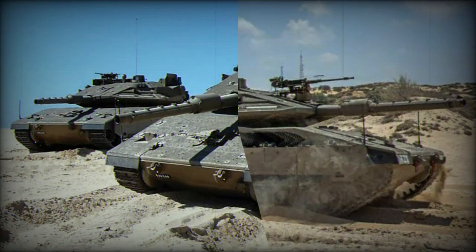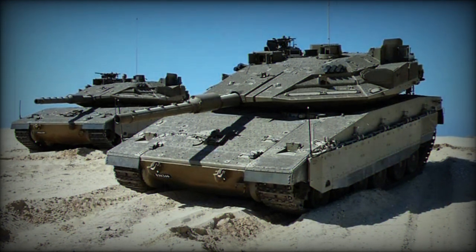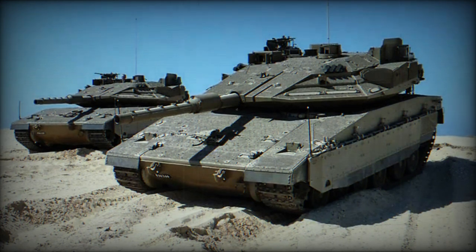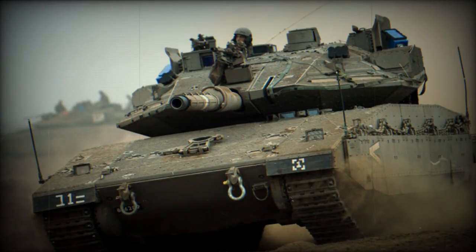In terms of design, the Merkava-5 closely mirrors its predecessor, the Merkava-4. The layout features the driver's seat situated on the hull's left side, the turret positioned at the hull's rear, and the engine located at the front.